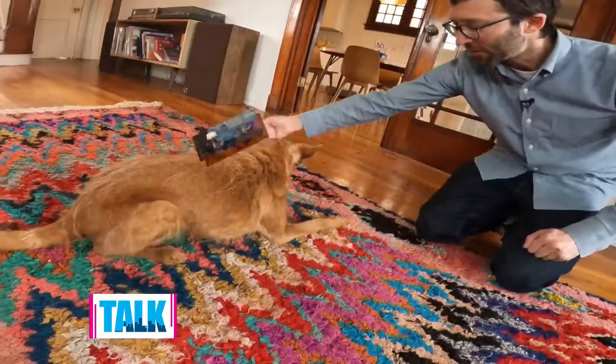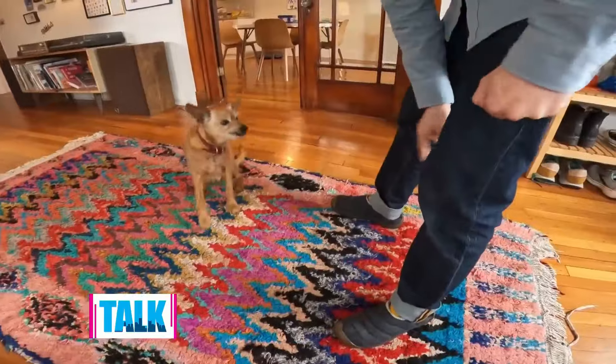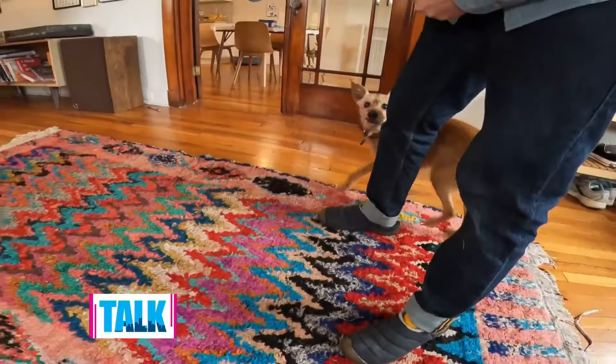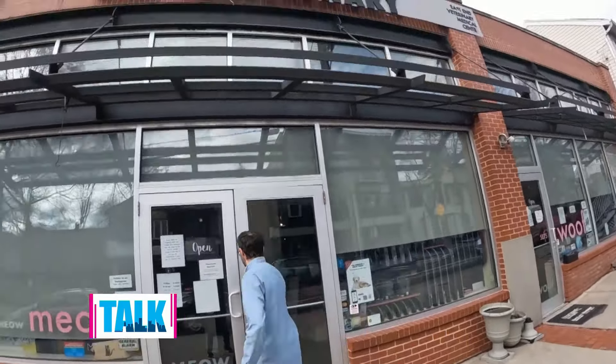This is my dog Kip. He's a terrier mutt that we adopted about five years ago and he's a talented dog. But one area where Kip lacks is his mouth — he doesn't have many teeth left. We don't know what happened to those teeth, but we want to make sure to keep those remaining teeth healthy. To get some answers, I'm headed to East End Veterinary Center in Shadyside to talk with Dr. Berner.